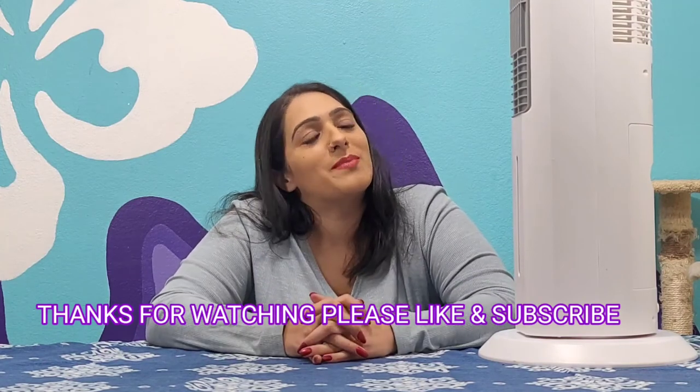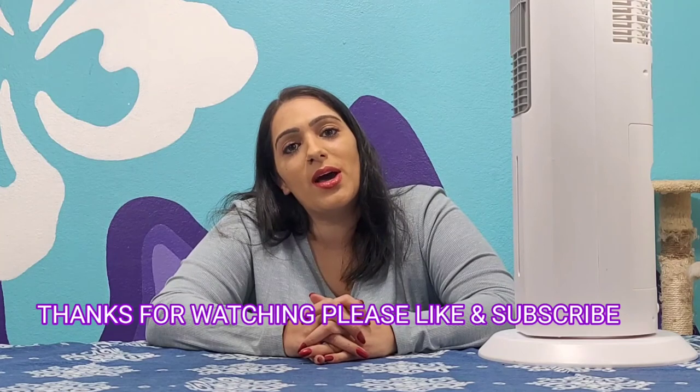Alright guys, that kind of wraps it up. If you have any questions, please drop them below — I'd be happy to answer as much as possible. In the meantime, stay tuned, stay jazzy. Thanks for watching, guys.